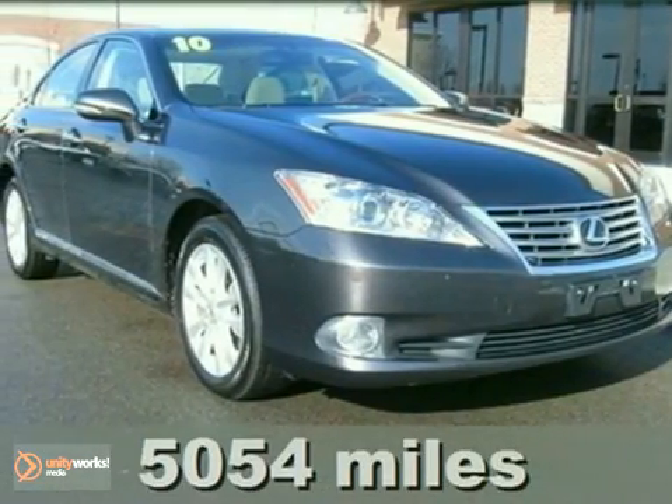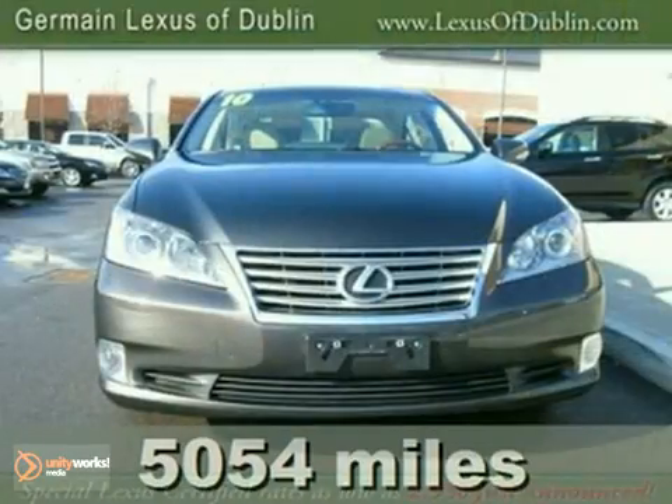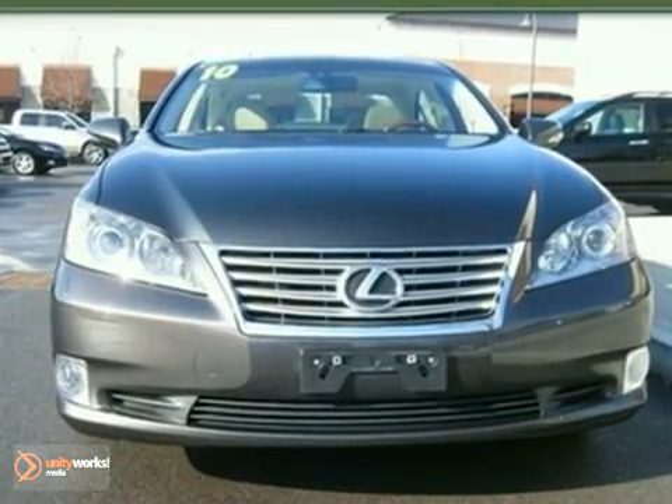Are you looking for a fresh and reliable used vehicle that doesn't smell like somebody's old ashtray? Well, with this wonderful certified 2010 Lexus ES350, you're going to get it.